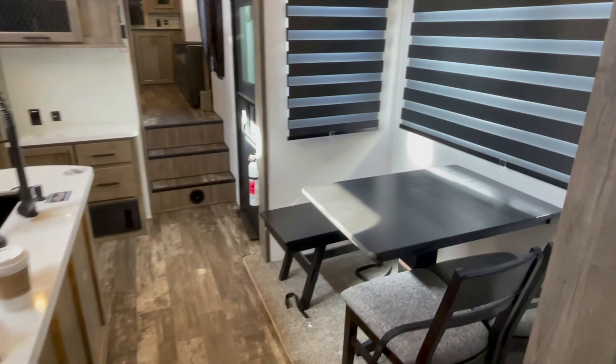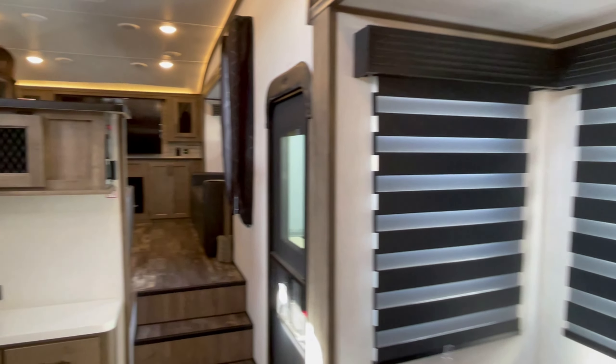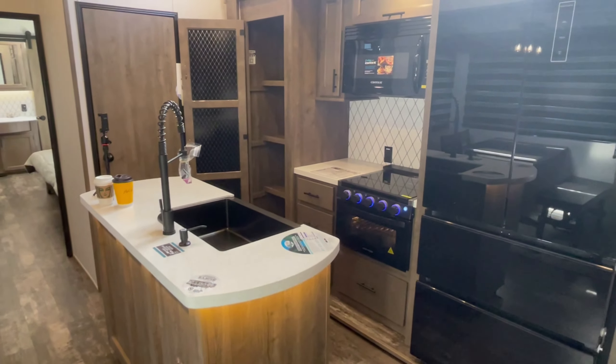As we're walking back, take one final view of this coach. There are other walkthrough videos on fifth wheels, and I'm going to put that link in the top right-hand corner. Go ahead and click on that if you want to see more fifth wheel floor plans and brands.